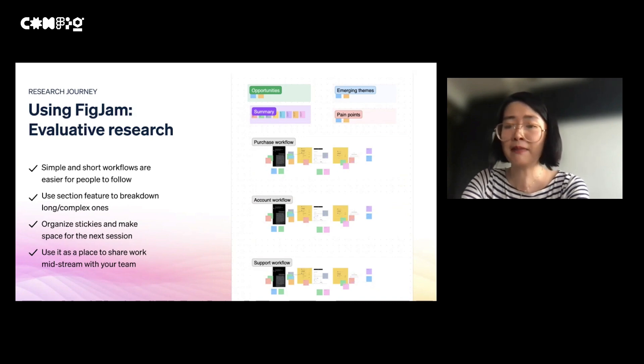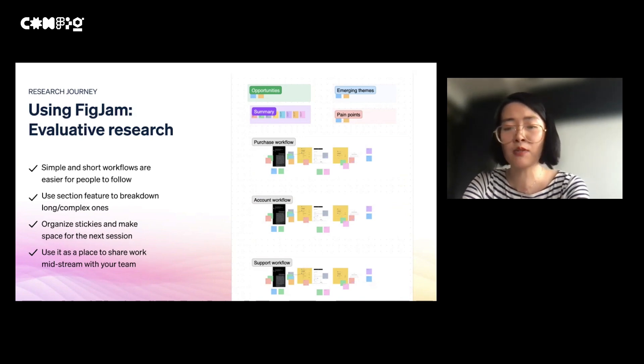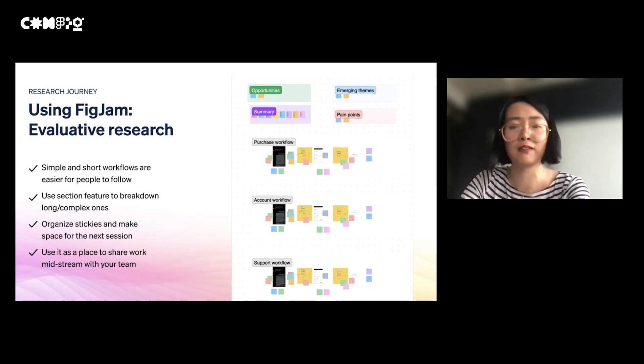The FigJam board is also a great place to show preliminary insights and to run a research debrief with the team. The team can walk the digital wall together, have a discussion around patterns observed, pain points, opportunities, and open questions, and document all of those inputs in the same board. As the research moves along, the FigJam wall can become a living and breathing artifact for your team as well.